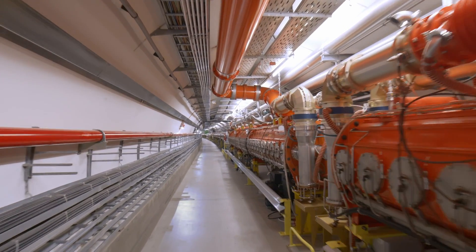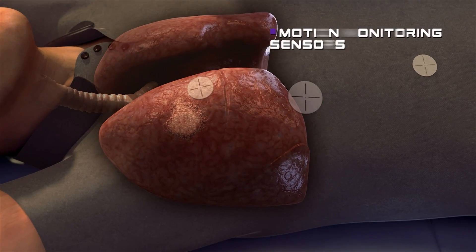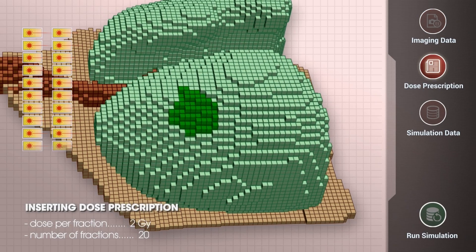Accelerators have spurred advancements in artificial intelligence that are revolutionizing healthcare. Algorithms used to detect anomalies in the welding of the LHC have been adapted to spot human brain pathologies.